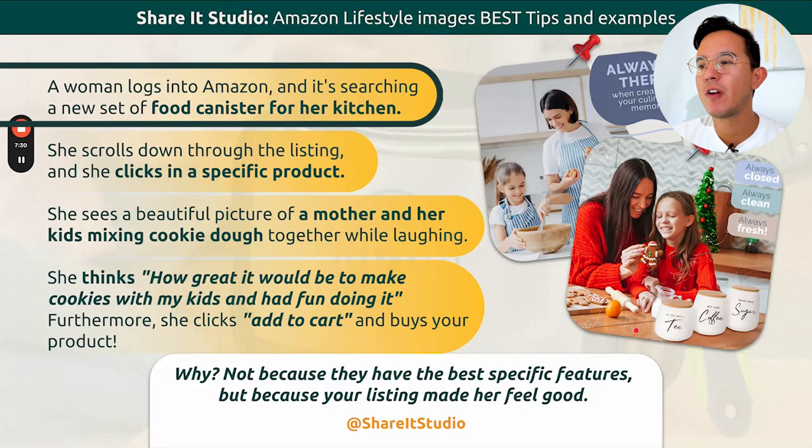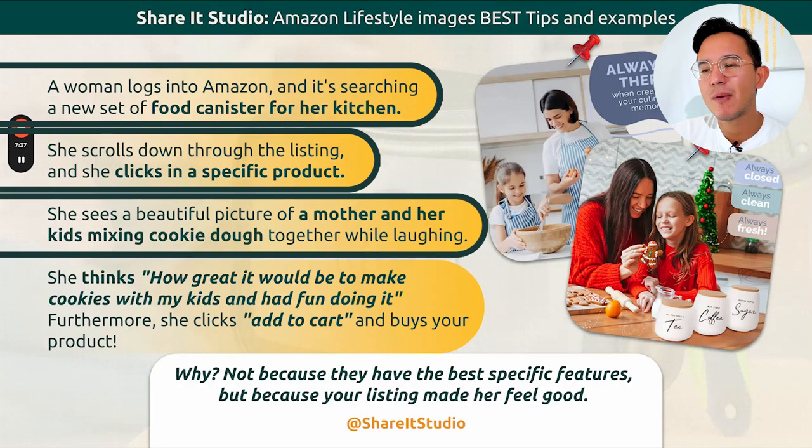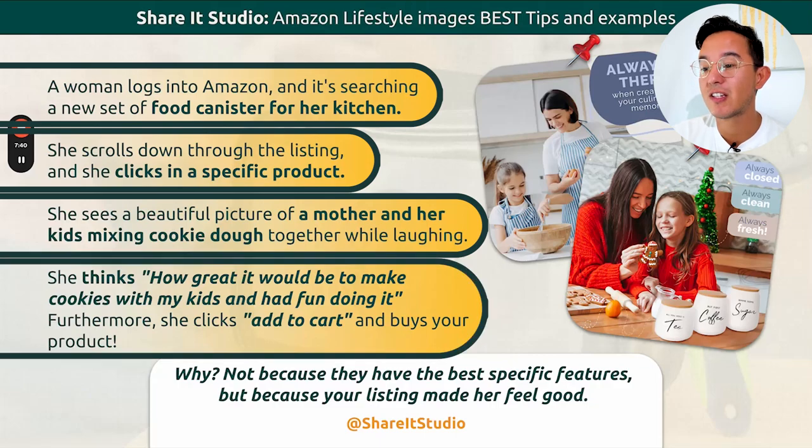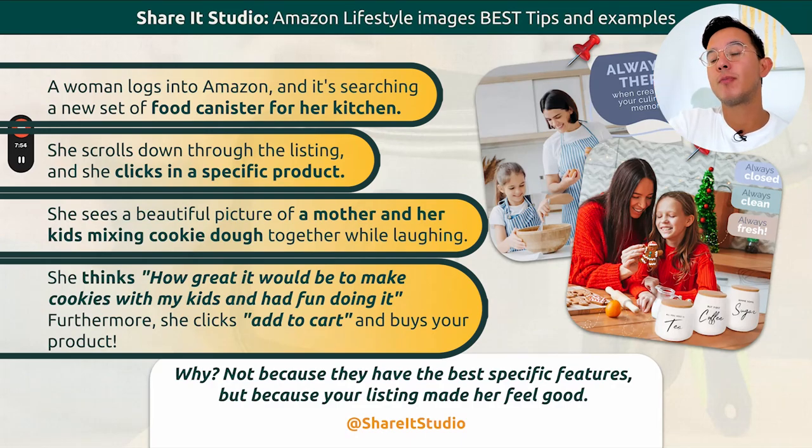A woman logs into Amazon searching for a new set of food cans for her kitchen. She scrolls through the listing, clicks on a specific product, and sees a beautiful picture of a mother and her kids mixing cookie dough together while laughing. She thinks, 'How great would it be to make cookies with my kids and have fun?' She clicks 'Add to Cart' and buys the product. Why? Because you told her story and you're connecting with a buyer persona — you're telling her, 'Hey, this could be you.' You're transmitting that message to her.